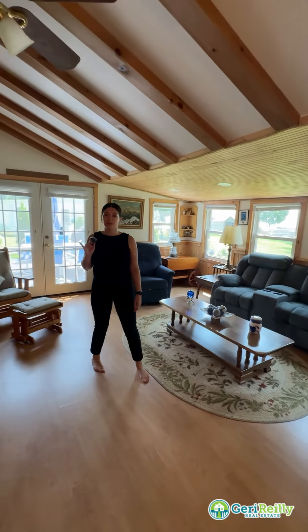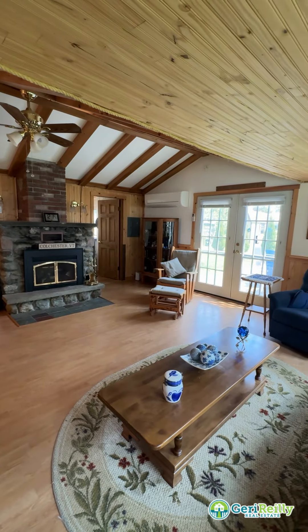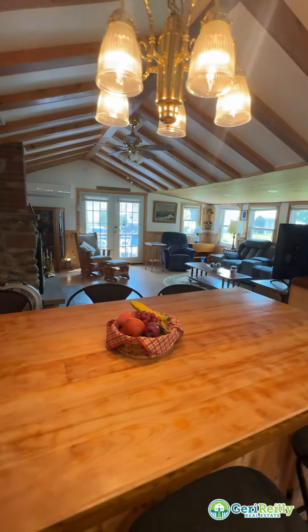This seasonal camp features an open floor plan with a gas fireplace and mini-split for any temperature to your liking. Over the past three years there's been updates to this kitchen with this expansive breakfast bar.